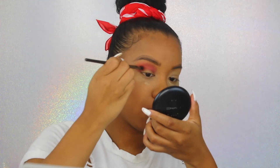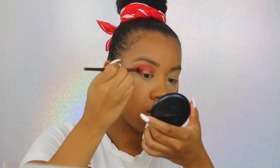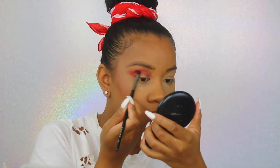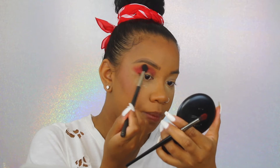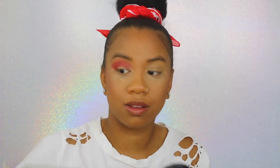If you have never tried Wet and Wild's complexion products you are missing out big time because their complexion products are the ish. I'm going in with the darker red in the outer V real quick to darken this up. Their complexion products are some of the best I've tried especially for the price point.